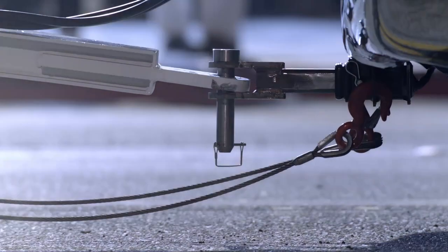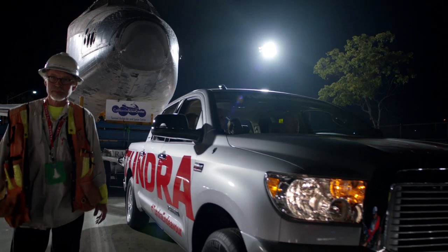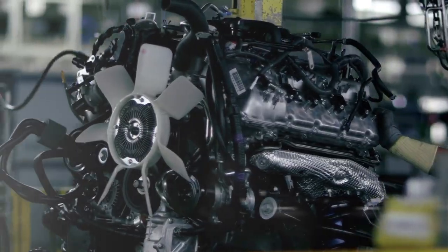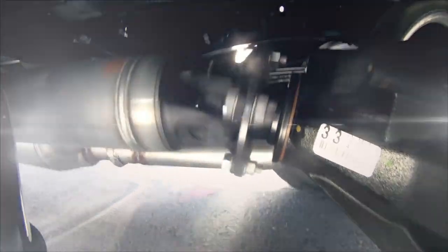Let's put this into perspective. We've come a long way since the days of the horse and buggy, to where a next-generation pickup truck can drag the old way of getting into space to its final resting place. And I can't help but wonder: is this the end of an era?